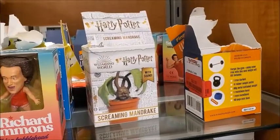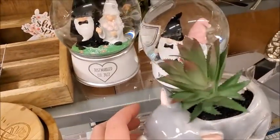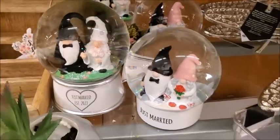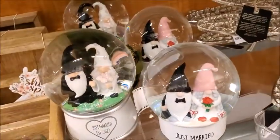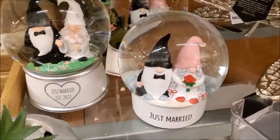Screaming mandrake — it's empty. Here is some gnome globes. Some gnome globes — just married.